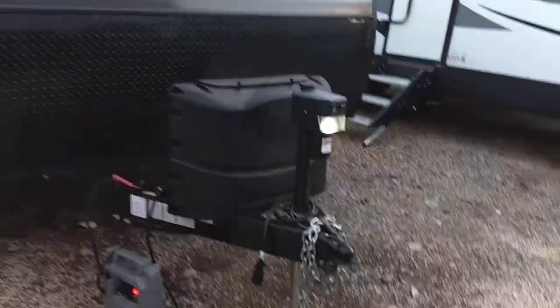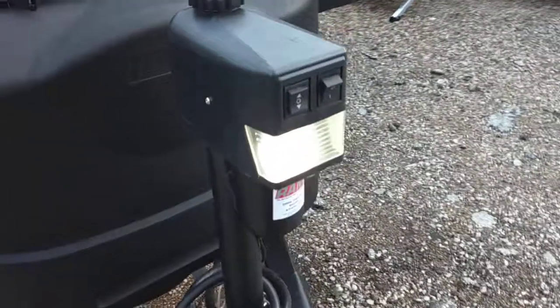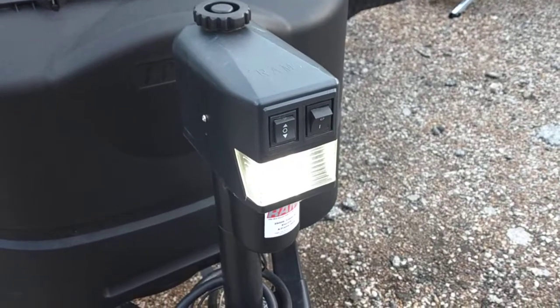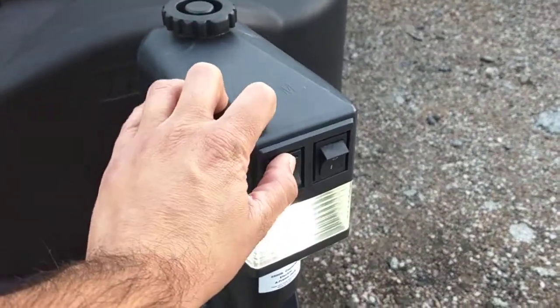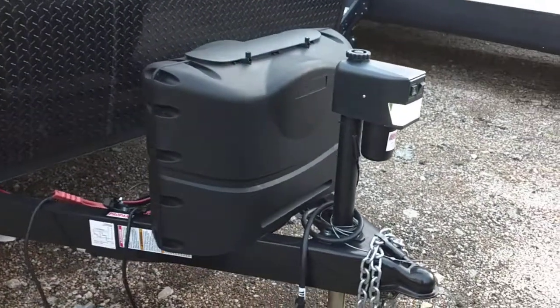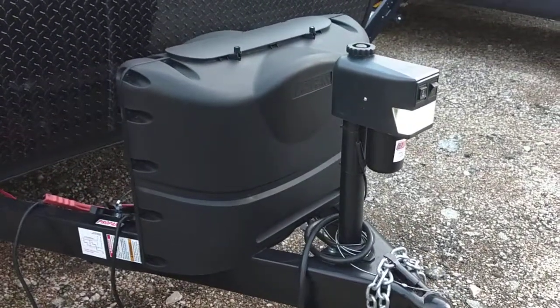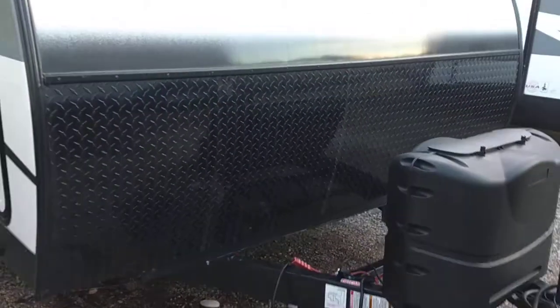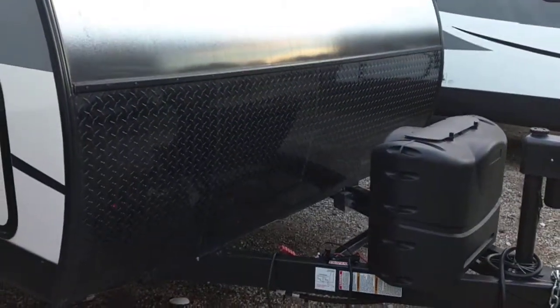This RV is checked out with all the available packages. The tongue jack is electric so it saves your back whenever you hook and unhook — it's nice and easy with this one button here. It does have two large propane tanks so it has plenty of juice, keeps you from having to keep refilling your tanks. The front does have a diamond plate to protect you from rocks and debris. This is an aluminum structure with fiberglass exterior and a heated and enclosed underbelly.